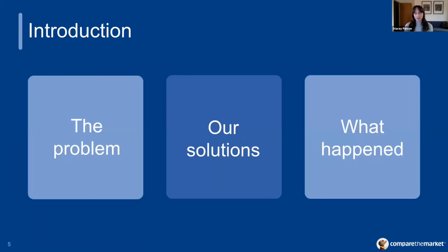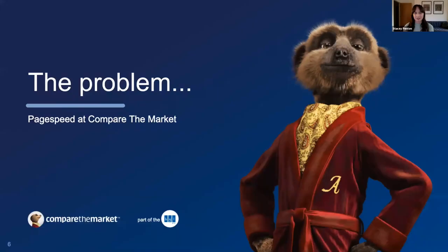Tonight we're going to talk to you about the three phases of our migration journey. First, Robin is going to discuss the problems that we faced at Compare the Market and why we had to do this migration. Then I'm going to come back and talk you through our solution, including the infrastructure, the automated testing, and performance monitoring that we set up. And finally, Robin will go over what actually happened and the lessons that we learned along the way.